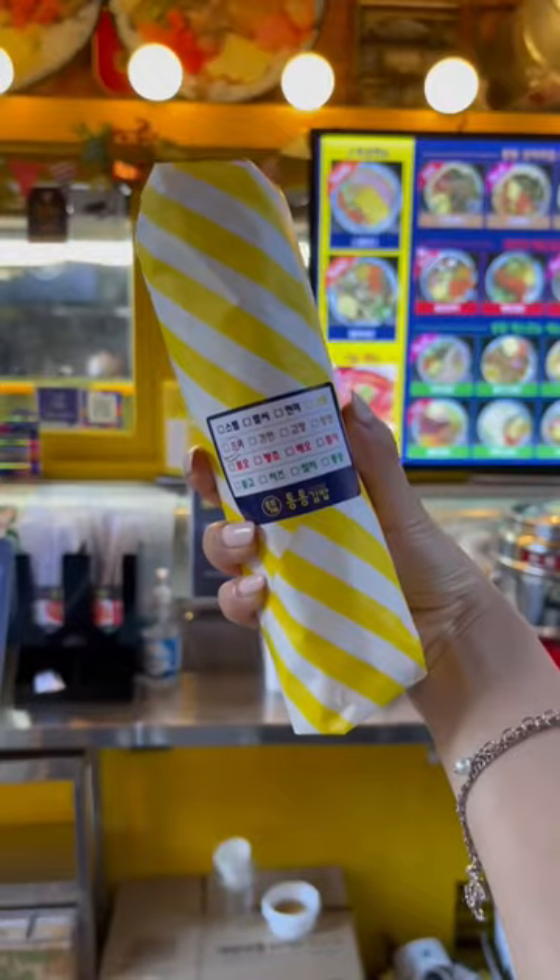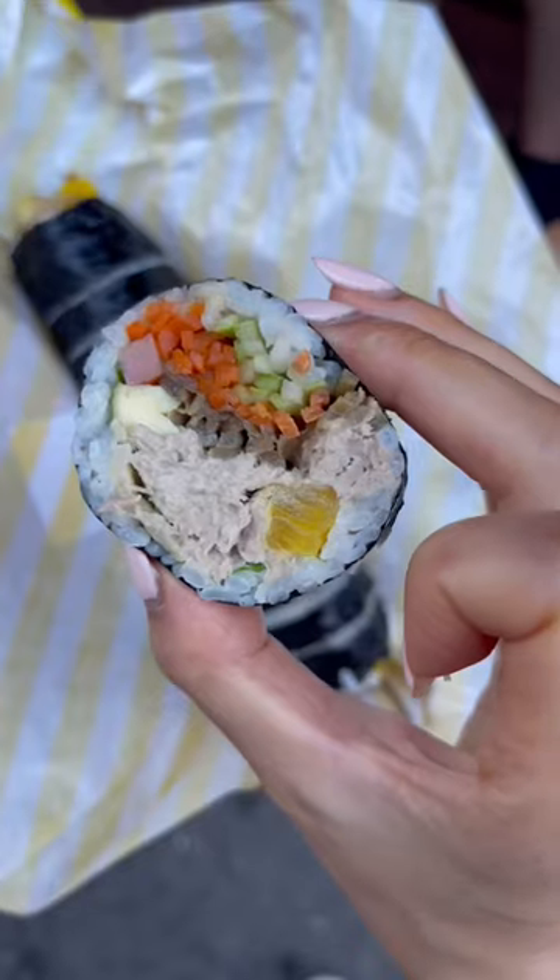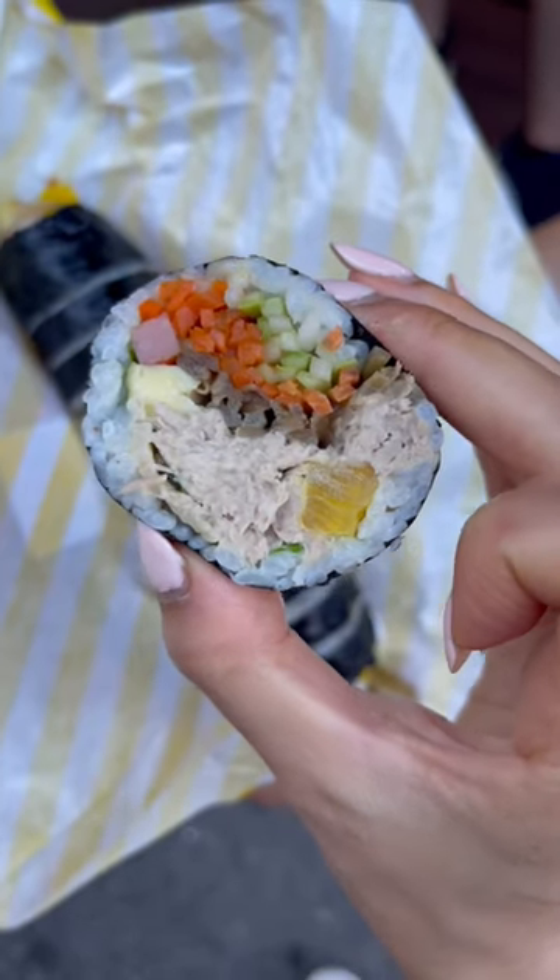First up, we discovered this insanely bomb kimbap shop called Tongtong Kimbap — literally translates to chubby kimbap. Packed with perfectly seasoned ingredients, each bite is bursting with flavor. The boys obviously love the spam kimbap best, but my favorite was the tuna kimbap.